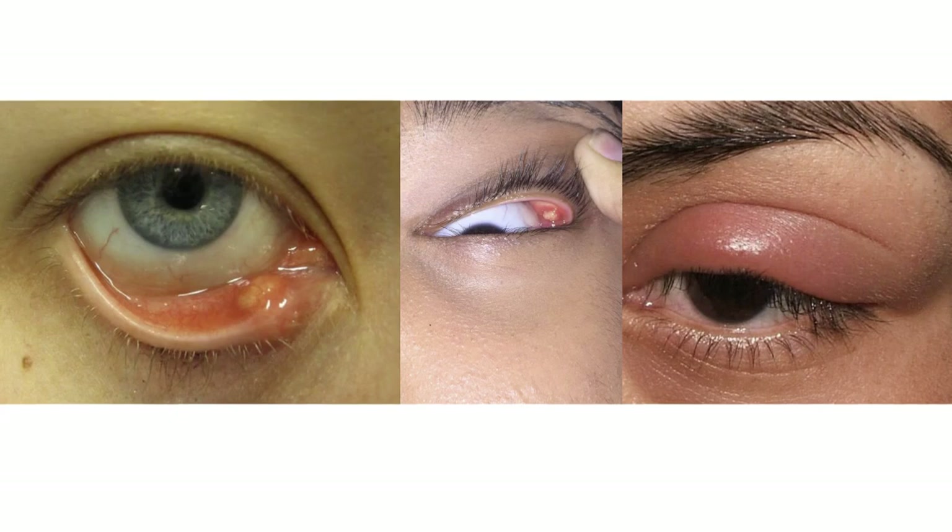So what is an internal stye? An internal stye is a bacterial infection of the meibomian gland. Internal styes tend to be more severe than external styes. They can cause a great deal of eyelid redness, pain, and swelling.